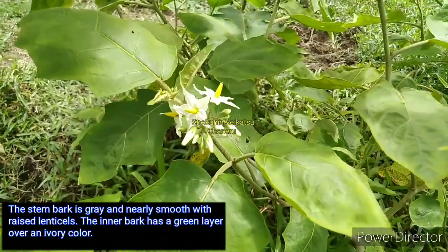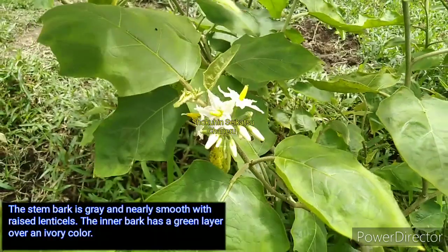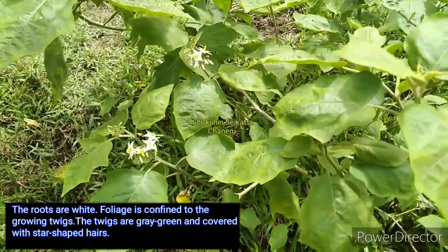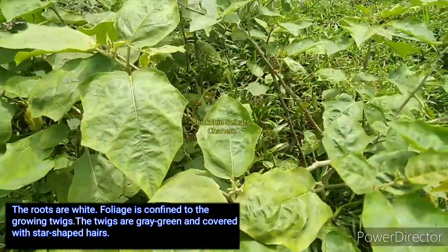The stem bark is gray and nearly smooth with raised lenticels. The inner bark has a green layer over an ivory color. The roots are white. The foliage is confined to the growing twigs. The twigs are gray-green and covered with star-shaped hairs.